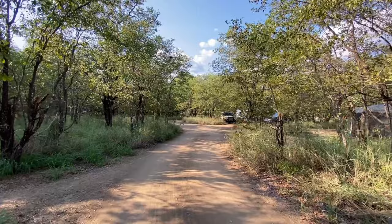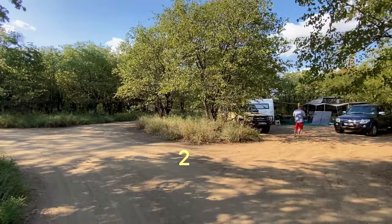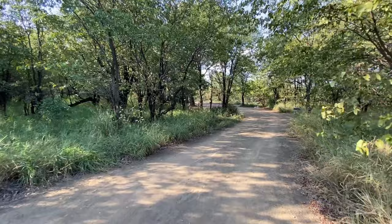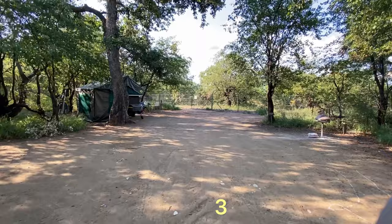We're entering the first circle — there will be a link to the campsite map. Campsite number one is to the right; not my favorite as it's right next to the road. Campsite number two is next. Campsite number three is one of my personal favorites — although it's a bit close to the road, it's really nice and spacious and sits right on the fence.